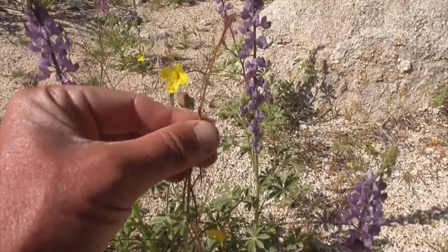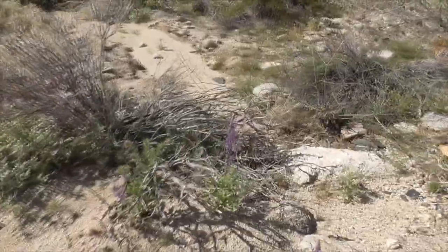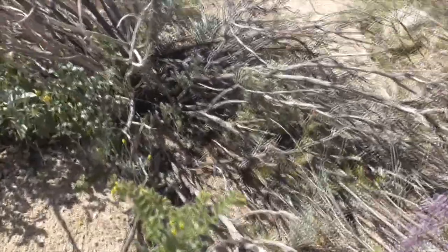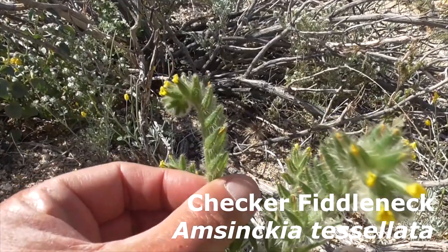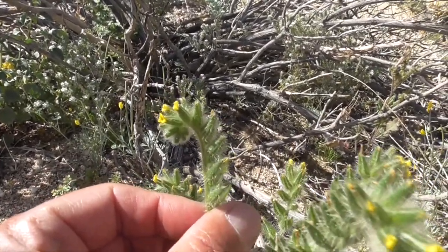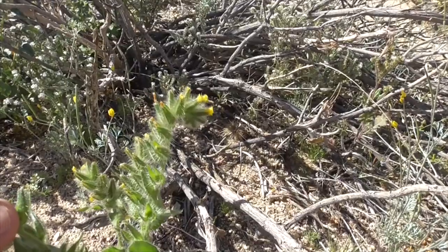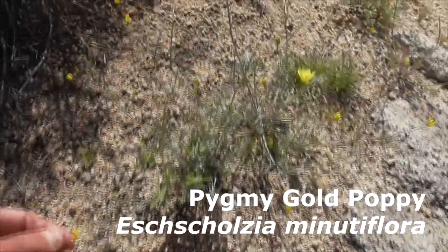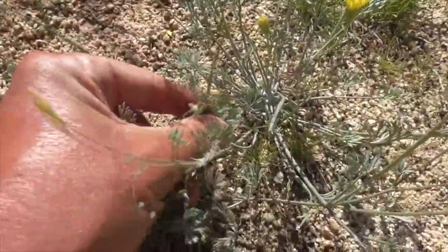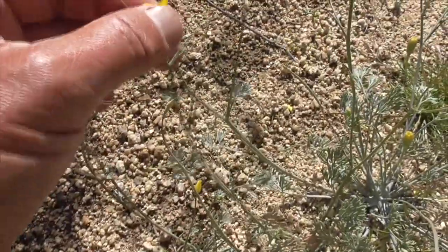This guy here is a false mustard — he's a eulobus. Here's a checker fiddleneck — the end of his little flower stalk looks like the neck of a fiddle, so they call him a fiddleneck. He's from the borrage family, like our phacellias, and they'll turn over like that like a little caterpillar or a scorpion's tail. Here we have a golden pygmy poppy — Diplacus schultzii. He's related to our other poppies; you can tell by his little poppy-like leaves. Tiny little flowers closed up right now for the morning.